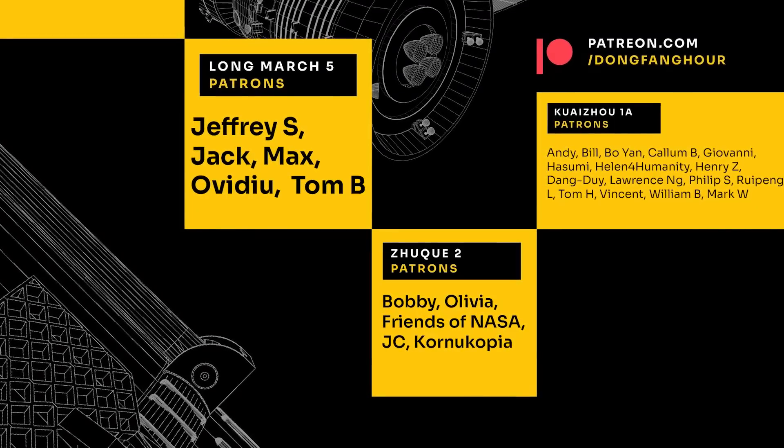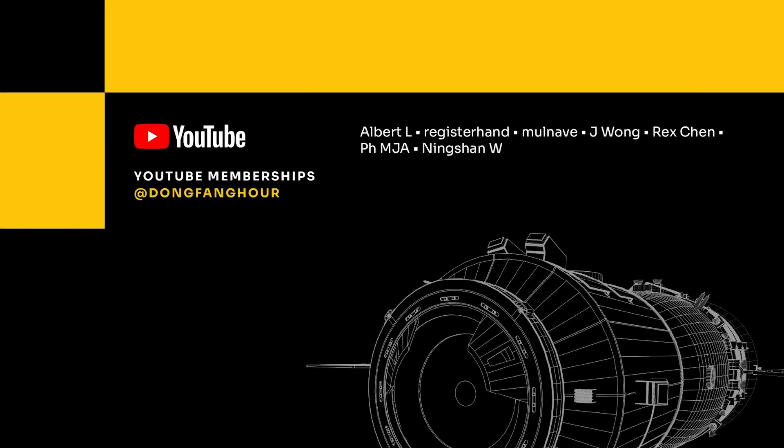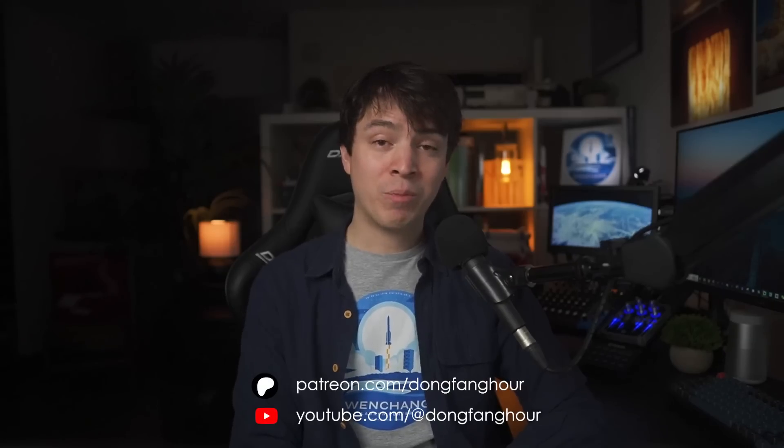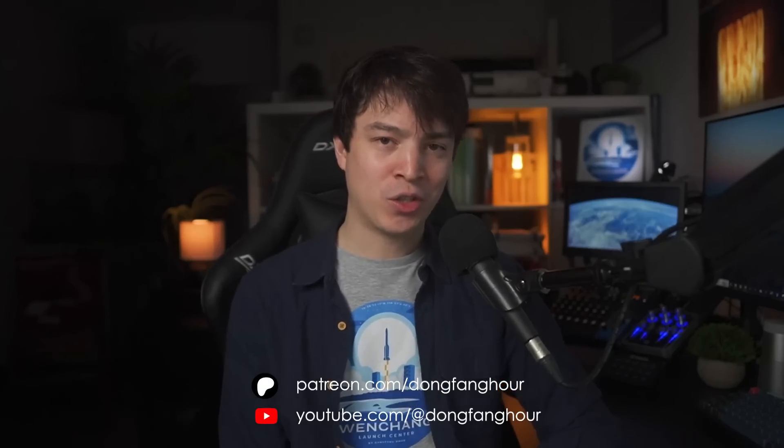And finally, as always, a special thank you to all of my patrons on Patreon and YouTube memberships. Your support has been essential in making this episode possible. If you found this interesting, please consider supporting us and joining our community of like-minded space enthusiasts on our Discord server. Thank you very much for watching.